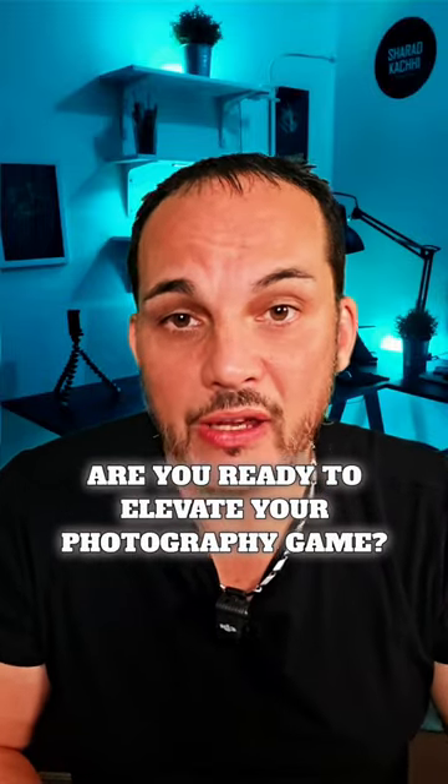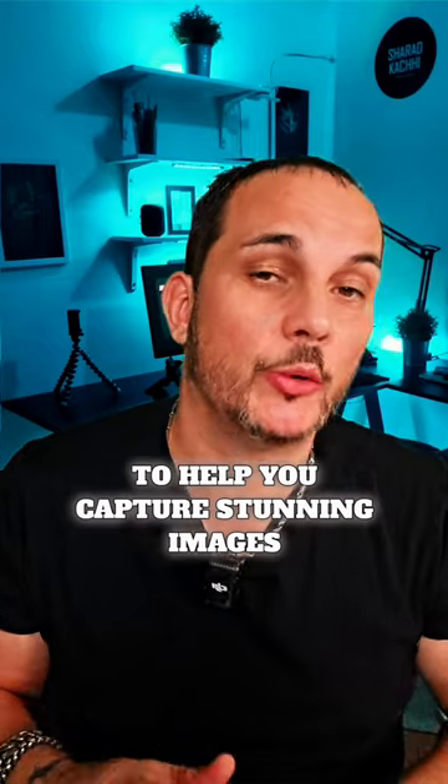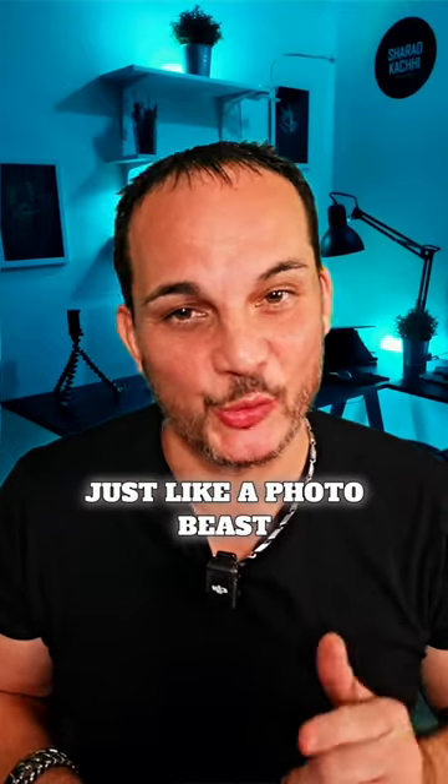Are you ready to elevate your photography game? Here are five fun and fast pro photography tips to help you capture stunning images just like a photo beast.